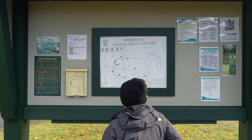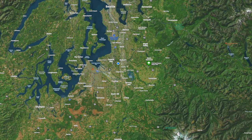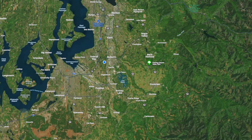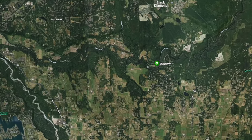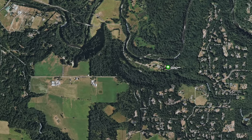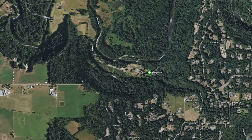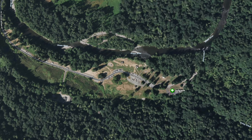Welcome to Flaming Geyser State Park. As you can see on the map, it's between Seattle and Tacoma, going east towards the mountains, right off of Highway 18. We decided to come on a Monday which was a free national and state parks day. It was very clear — not raining, which is few and far between up here in Washington State in winter. We thought we'd get out and explore.